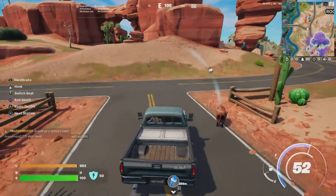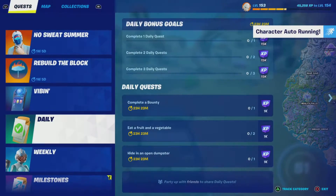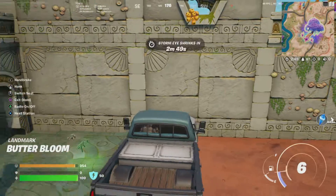I'm gonna see if the Butter Barn counts — does it say named location or does it just say different location? Oh yeah, it's named locations.